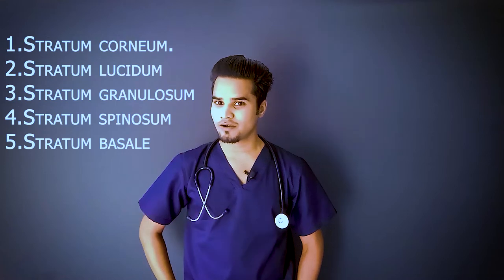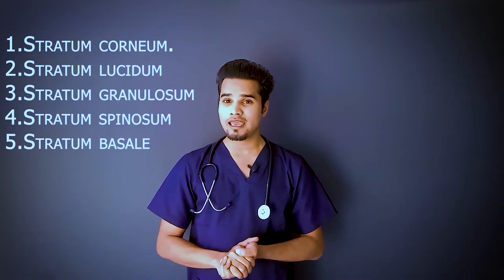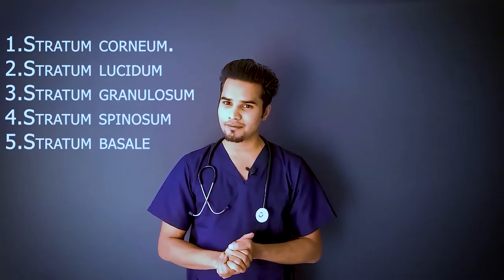The five things displayed on the screen are the five layers of skin epithelium: stratum corneum, stratum lucidum, stratum granulosum, stratum spinosum, and stratum basale. I learned these in first year MBBS during anatomy and histology, and I still remember them because I made a short mnemonic for them.